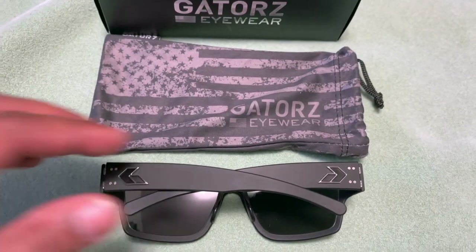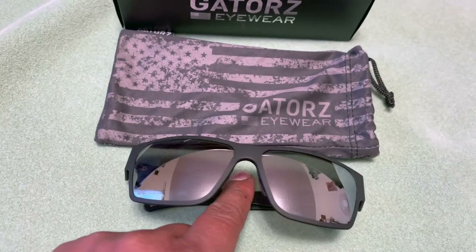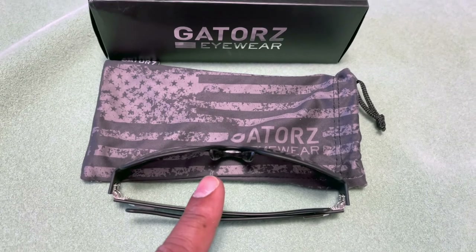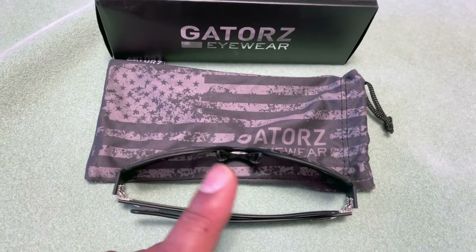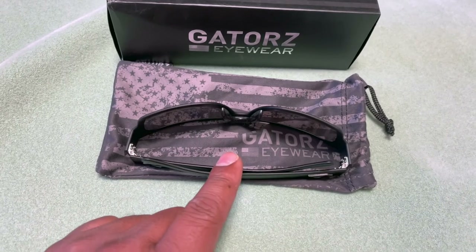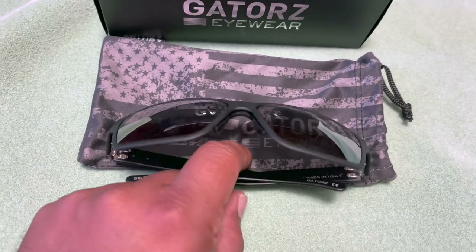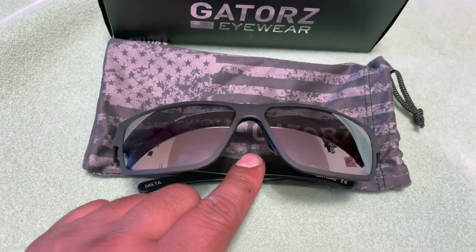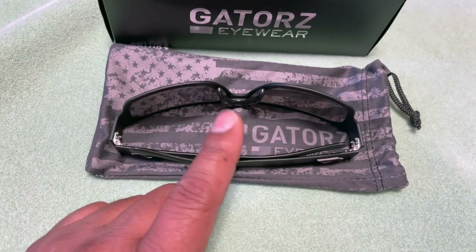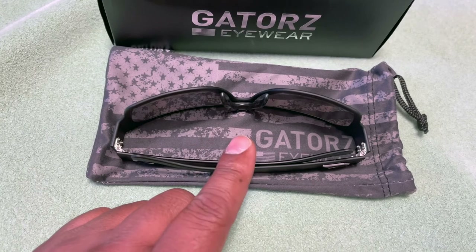I wore the glasses for a range day and they were comfortable and did not fog up, despite it being hot and humid outside. They can be adjusted following the included instructions. They run about $200 on the low end, but they're not cheap — they have options from $200 up to $450 depending on the model.